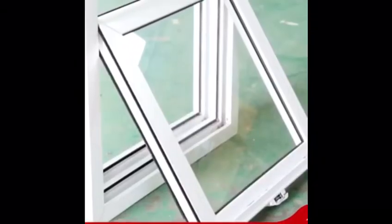UPVC windows provide outstanding insulation and you can keep your home warm and comfortable throughout winter, and cool and refreshing in summer.